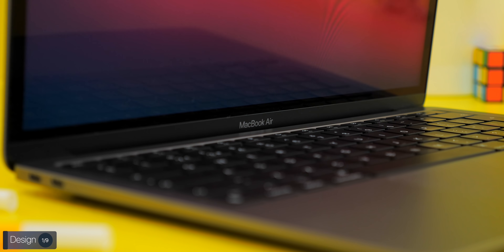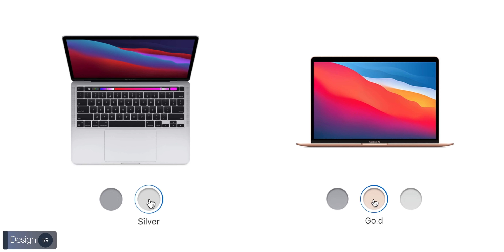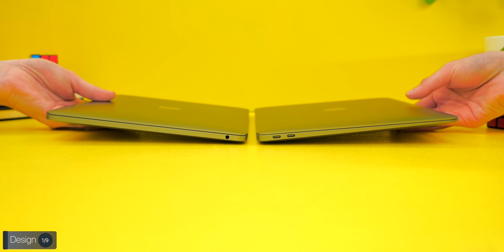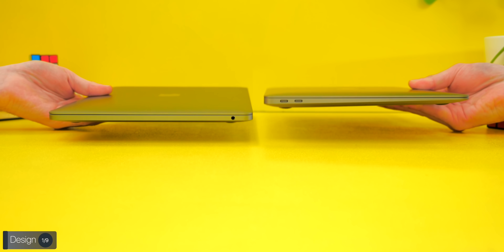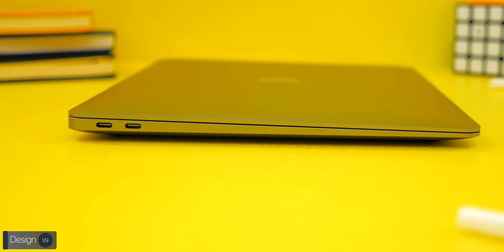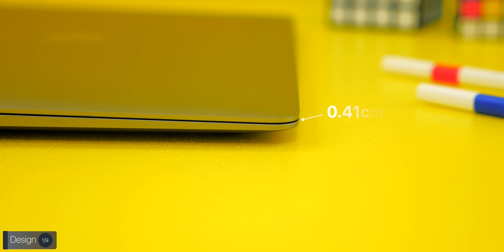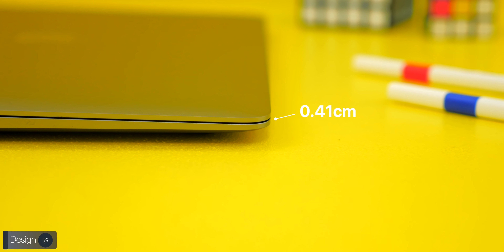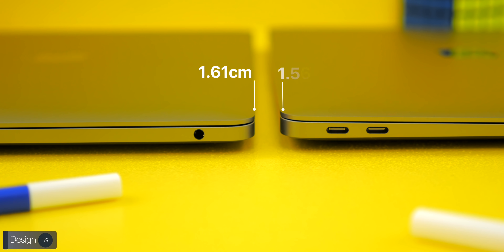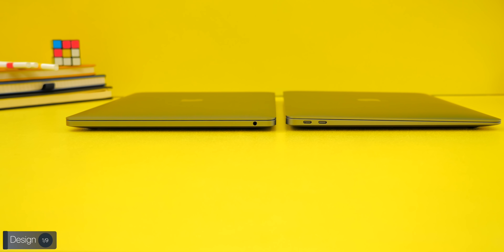Starting with the design, these two MacBooks look very similar, but there are a few advantages the Air offers. The Air comes in gold, which the Pro does not, and is lighter at 1.29 kg versus 1.4 kg, though I couldn't tell the difference holding both. The Air has a tapered design — thinner at the front, thicker at the back — while the MacBook Pro has a uniform squared-off design. At its thinnest the Air is 0.41 cm, but at its thickest it's 1.61 cm, which is actually thicker than the Pro's constant 1.56 cm.